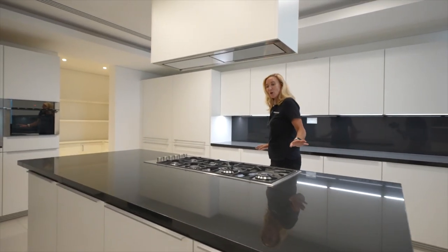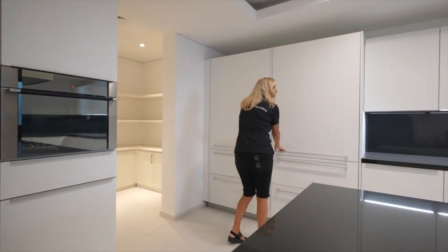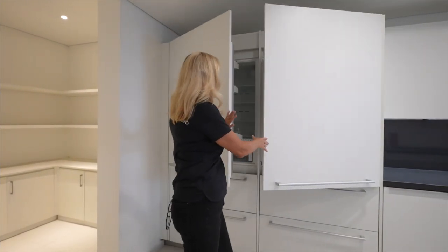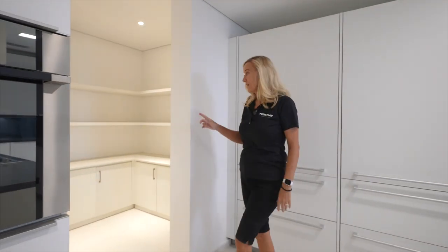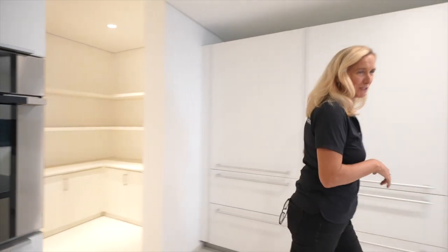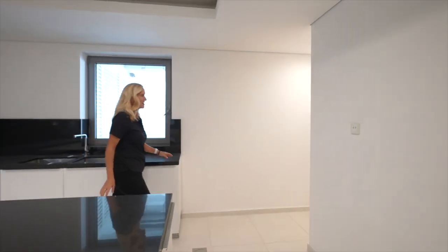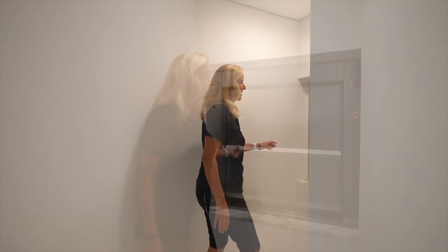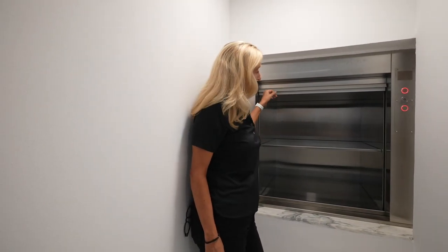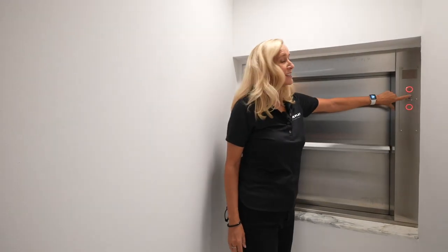We have six gas hobs, three eye-level ovens, two amazing double-size fridges, a walk-in pantry, and my favourite feature of this house — come and have a look at this: a dumbwaiter in the kitchen. So once all the food's been cooked, it gets popped into the dumbwaiter and sent upstairs to the show kitchen.